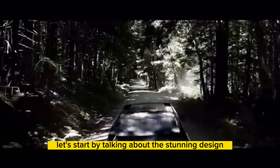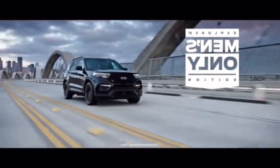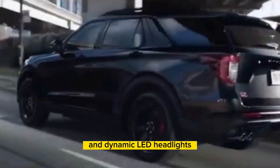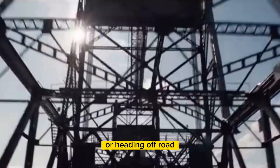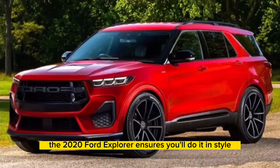Let's start by talking about the stunning design of the 2024 Ford Explorer. With its bold and muscular stance, this SUV commands attention on the road. The sleek lines, aggressive grill, and dynamic LED headlights give it a distinct and modern look. Whether you're cruising through the city or heading off-road, the 2024 Explorer ensures you'll do it in style.